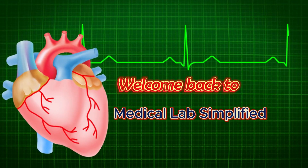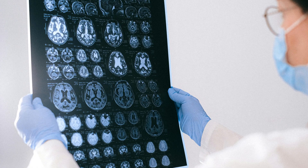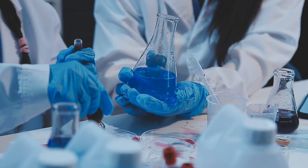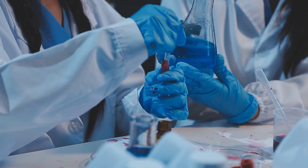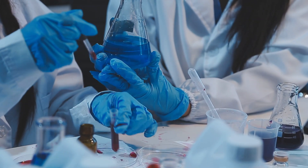Hey there, welcome back to Medical Lab Simplified. Today we're diving into something every phlebotomist, lab tech, or student needs to know: the order of draw. Get this wrong and your test results could be totally messed up. So let's break it down in a way that's easy, fun, and unforgettable.